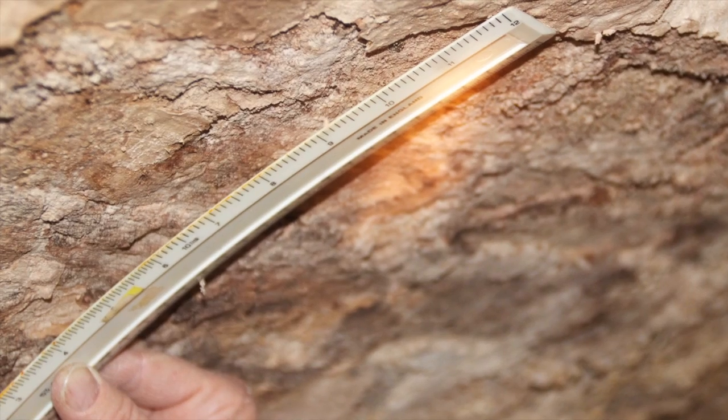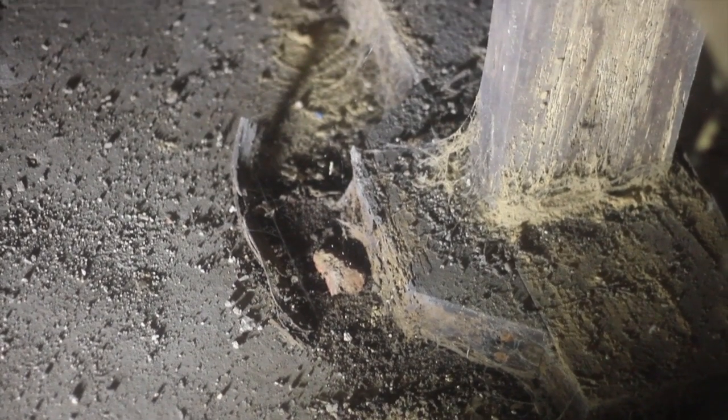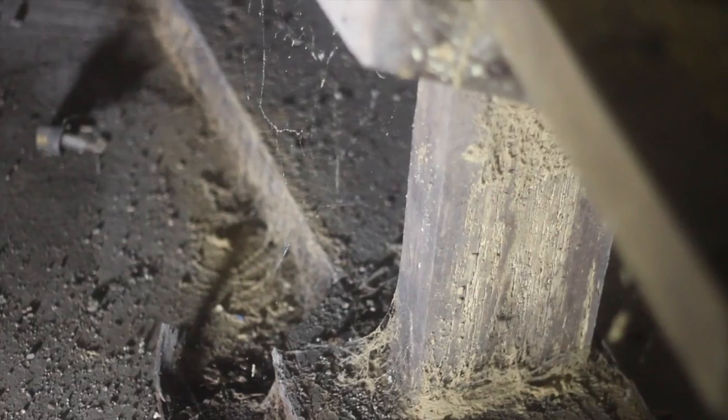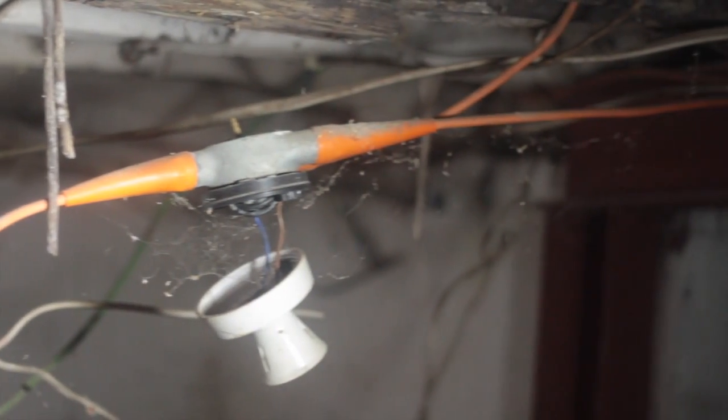I wouldn't be at all surprised if the bricks down there were actually older than the mid-16th century, but that doesn't necessarily mean the building itself is — it could have used bricks that were older. I didn't see any ghosts and I didn't see anything to suggest that people were ever held down there.